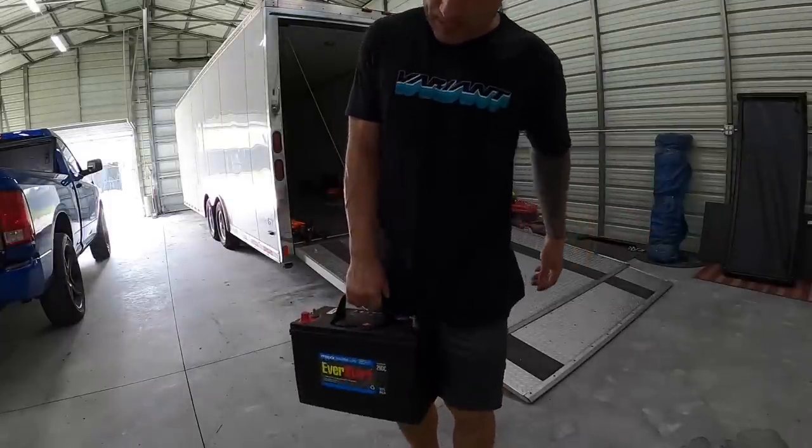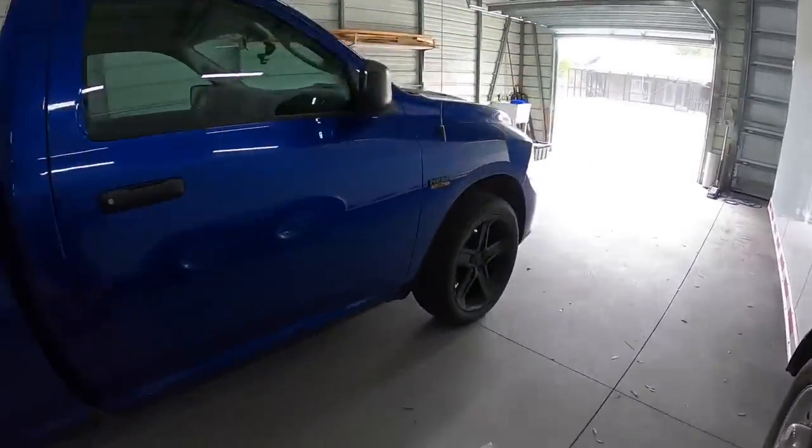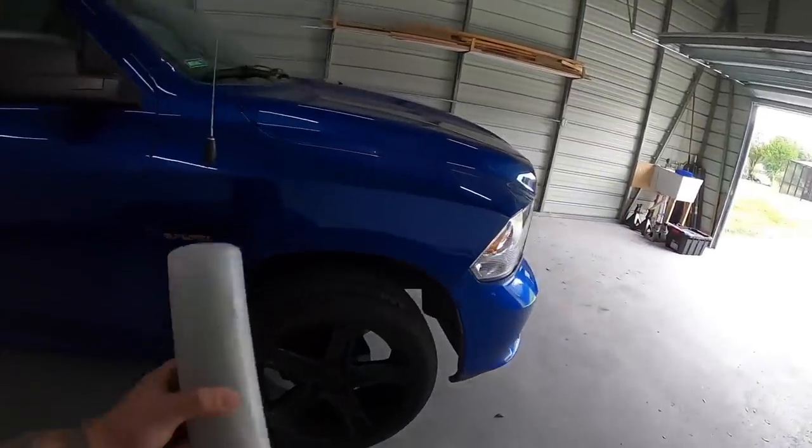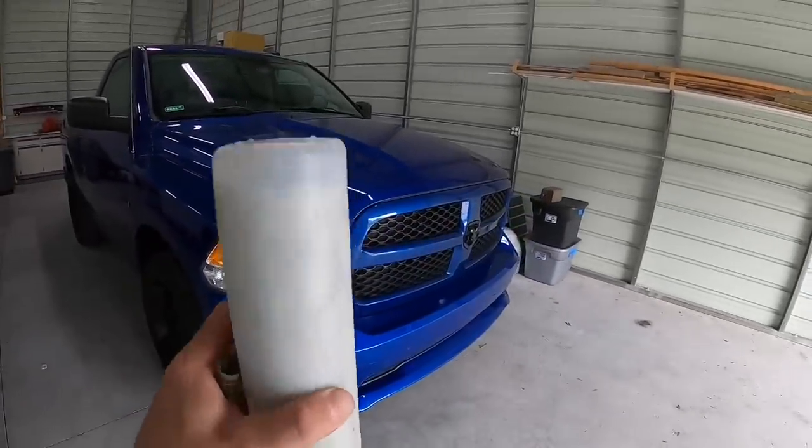Got this battery, let's go get a new one. Let's also give this truck a well-deserved bath — I've only washed it once since I've had it and now is the time.